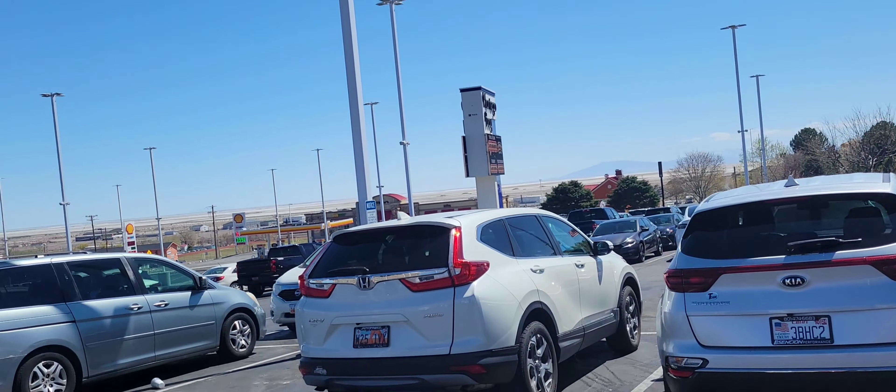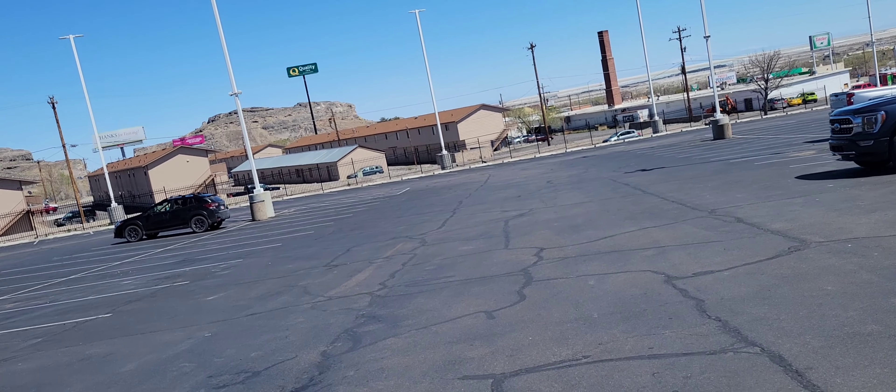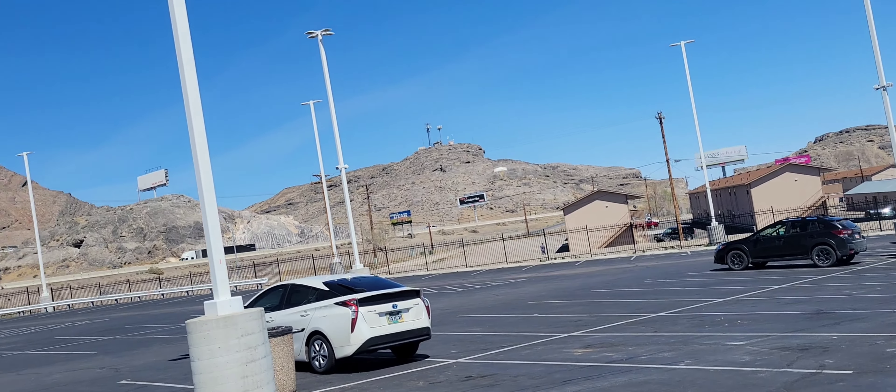Alright, so I walked in there with $20 and I'm leaving with just over $100. So stay tuned for more videos because I've got plenty of gas money now. Thanks for watching.